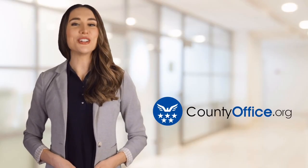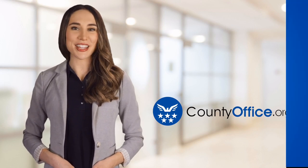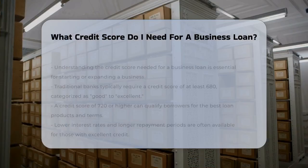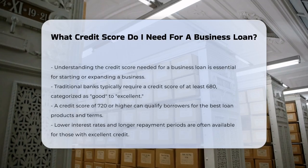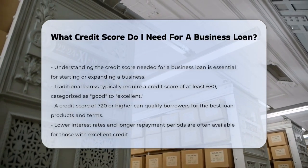Welcome to County Office, your ultimate guide to local government services and public records. Let's get started. What credit score do I need for a business loan? If you're thinking of starting or expanding your business, one of the first questions you might have is: what credit score do I need to get a business loan?